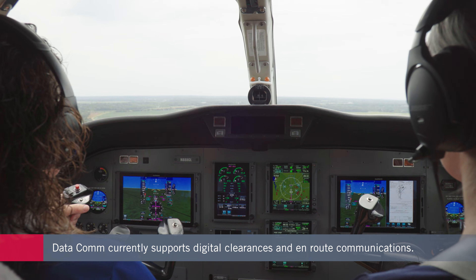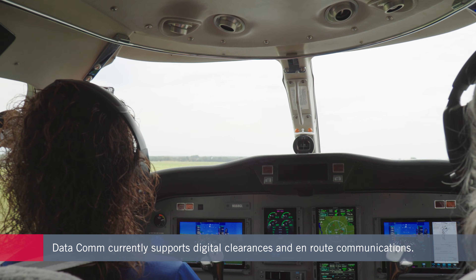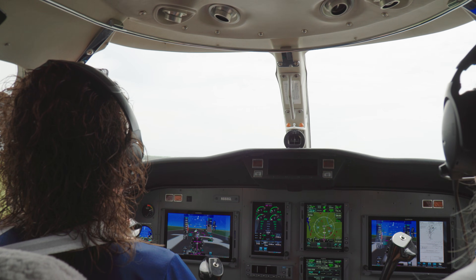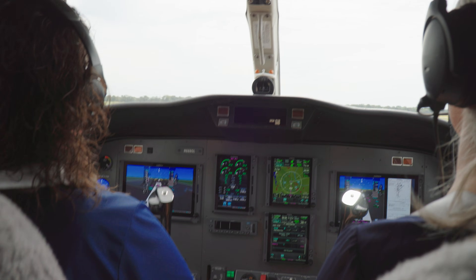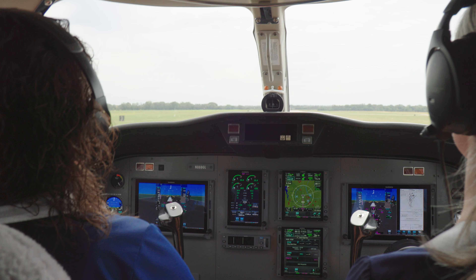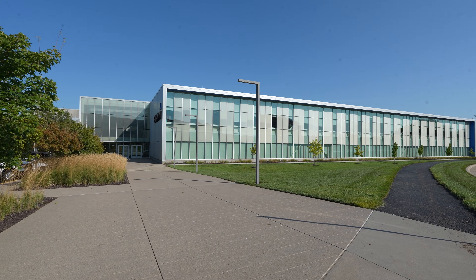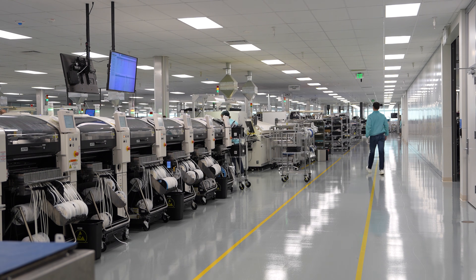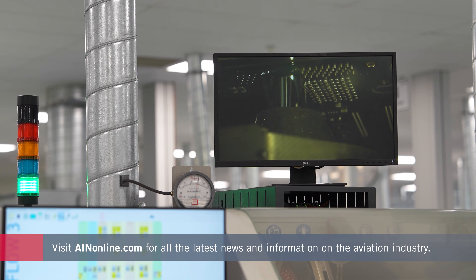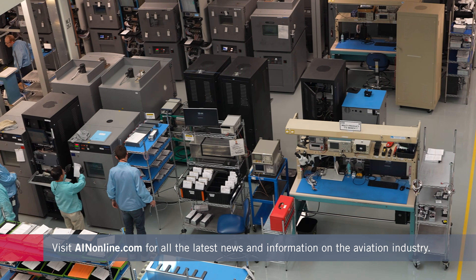Garmin's U.S. operations stand apart for its vertical integration. From design to distribution, every stage of development happens in-house, ensuring consistent quality, rapid innovation, and supply chain resilience. Garmin combines engineering, manufacturing, and distribution in one operation. The result is advanced aviation production, rigorous in-house testing and engineering, and a collaborative environment where technology and craftsmanship meet.